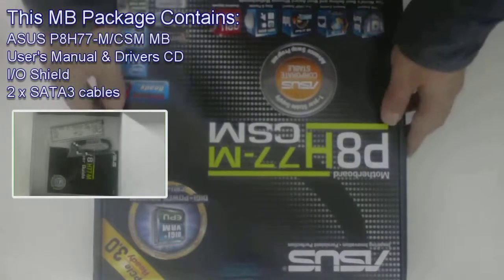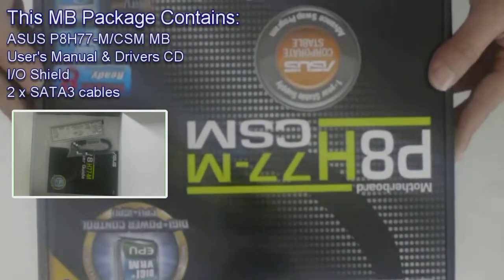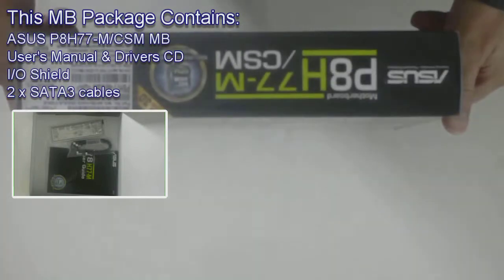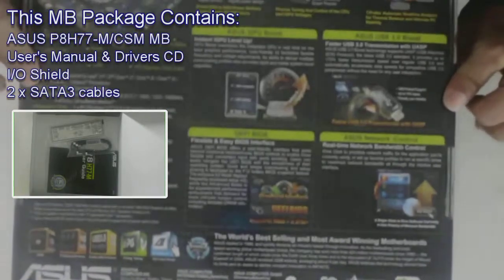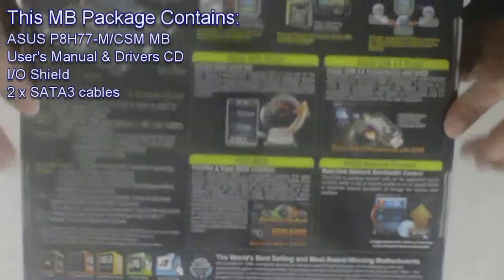This motherboard package contains the ASUS P8H77M-CSM motherboard, user's manual and driver's CD, input-output shield, and two SATA-3 cables.